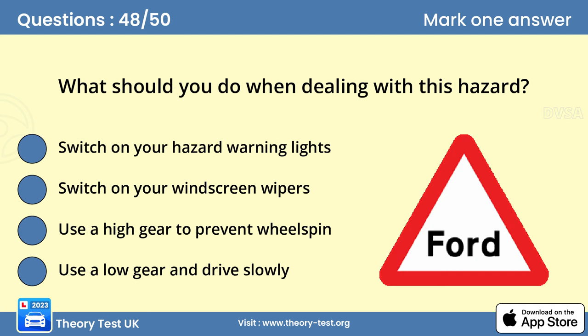Question 48: What should you do when dealing with this hazard? Answer: Use a low gear and drive slowly. In normal conditions, a ford can be crossed quite safely by driving through it slowly. The water may affect your brakes, so when you're clear of the ford, test them before you resume normal driving.